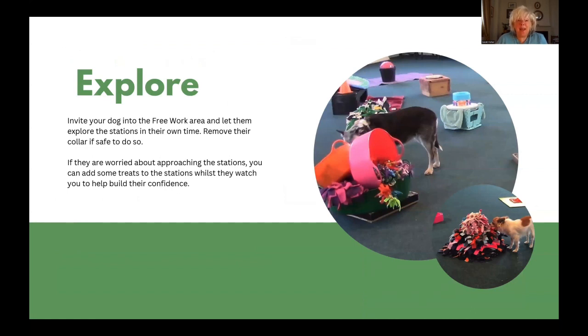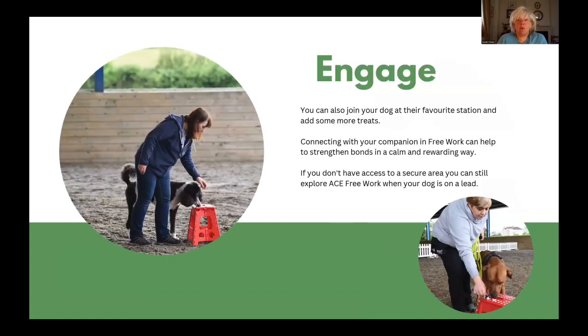Invite your dog into the free work area and let them explore the stations in their own time. Remove the collar if safe to do so, so the dog is completely free. If they are worried about approaching the stations, you can add some treats to the stations whilst they watch you to help build confidence. But don't put your dog under pressure by luring them or calling them over to engage with you. Once your dog has enjoyed exploring on their own, you can also join your dog at their favourite station and add more treats. Connecting with your companion in free work can help to strengthen the bond between you in a calm and rewarding way.